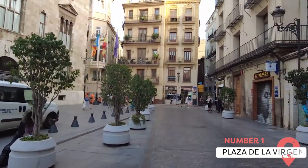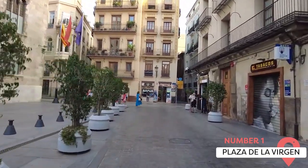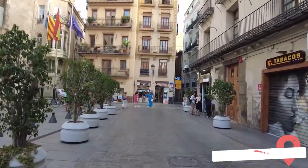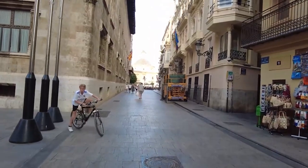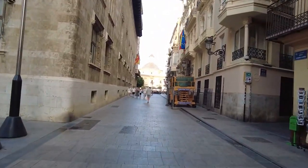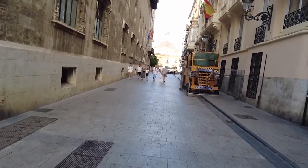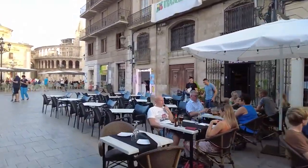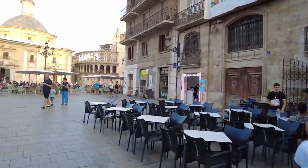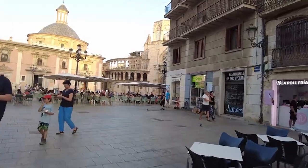Plaza de la Virgen — one of the most charming and historic spots in Valencia is Plaza de la Virgen, a square that dates back to Roman times. Here you can admire some of the city's most emblematic buildings like the Gothic cathedral, the Baroque Basilica, and the neoclassical Palace of the Generalitat. You can also see the Turia Fountain, which represents the river that used to flow through the city and features a statue of Neptune. It's a lively place where you can enjoy the local culture and traditions.